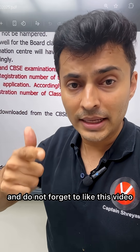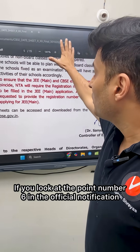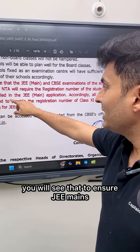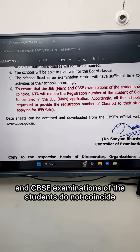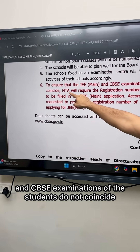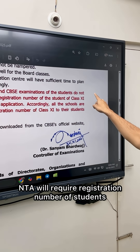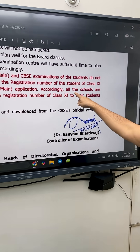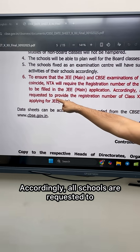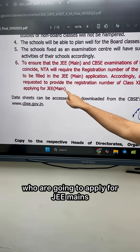Do not forget to like this video. If you look at point number six in the official notification, you will see that to ensure JEE Mains and CBSC examinations of the students do not coincide, NTA will require the registration number of students of class 11th to be filled in the JEE Mains application. Accordingly, all schools are requested to provide the registration number of class 11th to the students who are going to apply for JEE Mains.